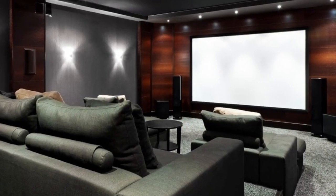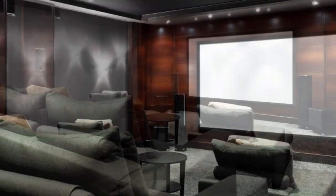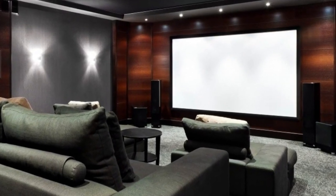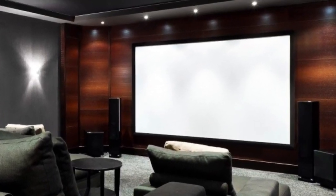For movie night, the AVR and AVP utilize the stereo system as its main left, main right, and subwoofer speakers. In movie mode, the entire system is calibrated by your AVR using Odyssey, ARC, YPAO, Dirac, etc.